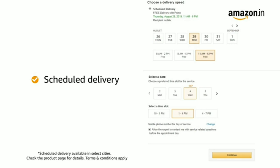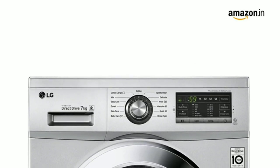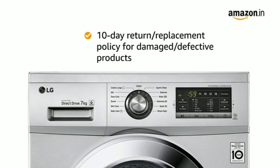Amazon will coordinate with the brand for installing your product within 48 hours of delivery. In case you receive the product in a condition that is damaged or defective, we offer a free 10-day return or replacement policy.